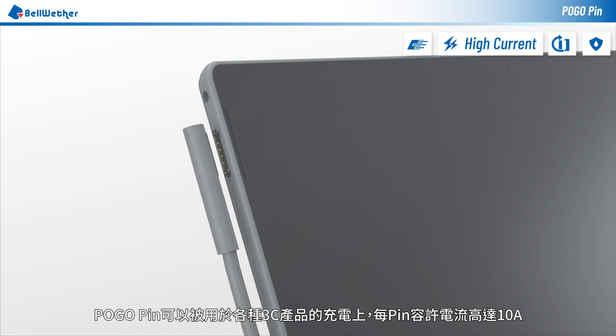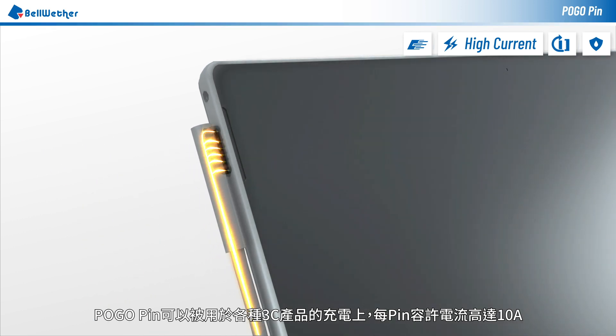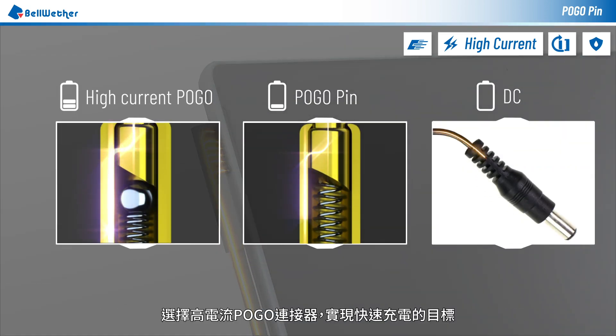Pogo connectors can be used in all kinds of consumer electronic products. Each pin can withstand up to 10 amps of current. Choose the high current Pogo connector to achieve quick charging.